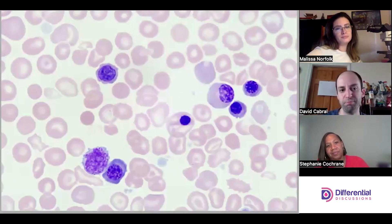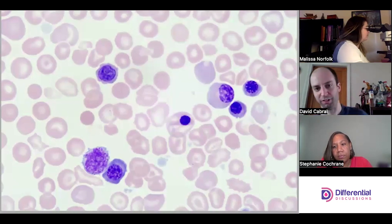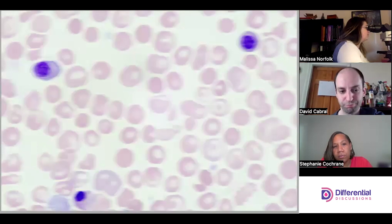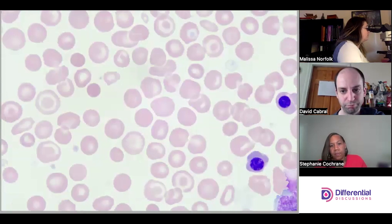This one looks like a jagged, beat-up lymph — probably lymphoid. But I'd definitely ask Melissa to do a second count, and I think this slide might get passed around the lab to get different eyes on it. Tricky.